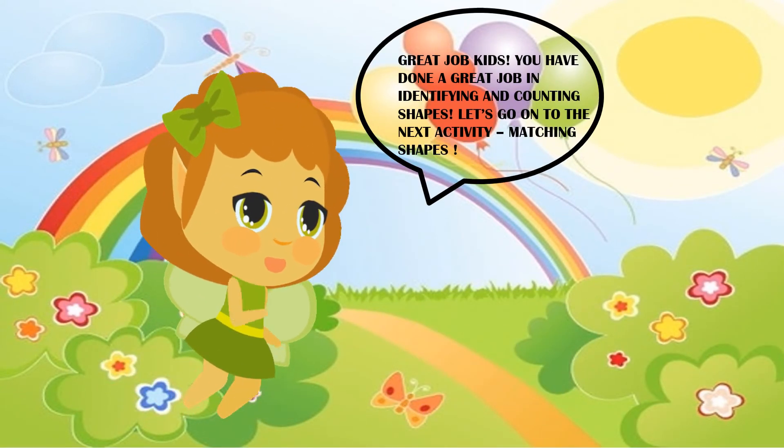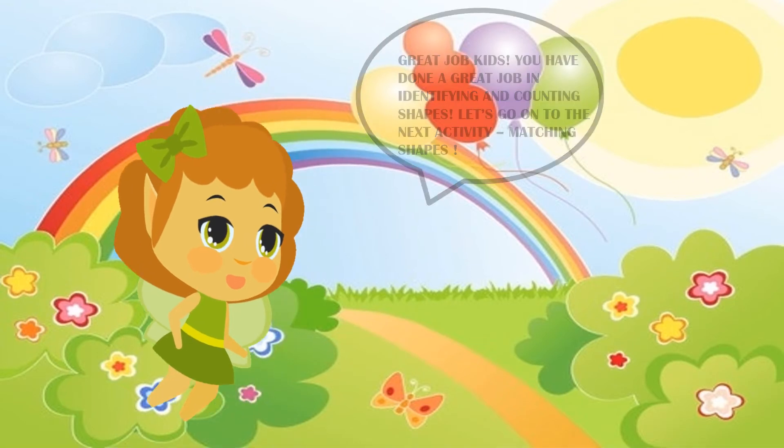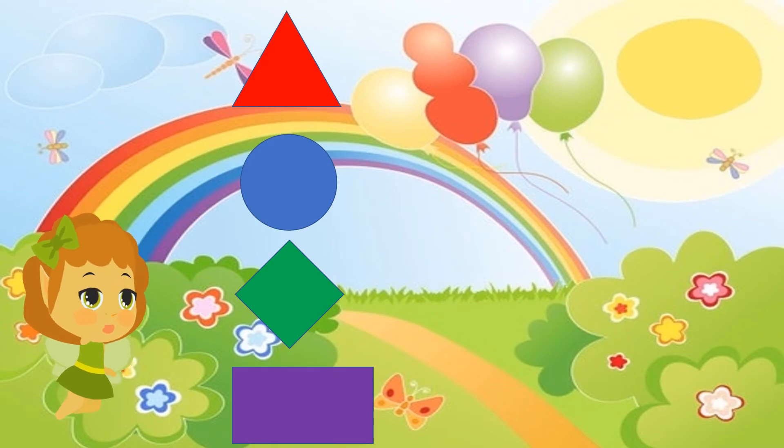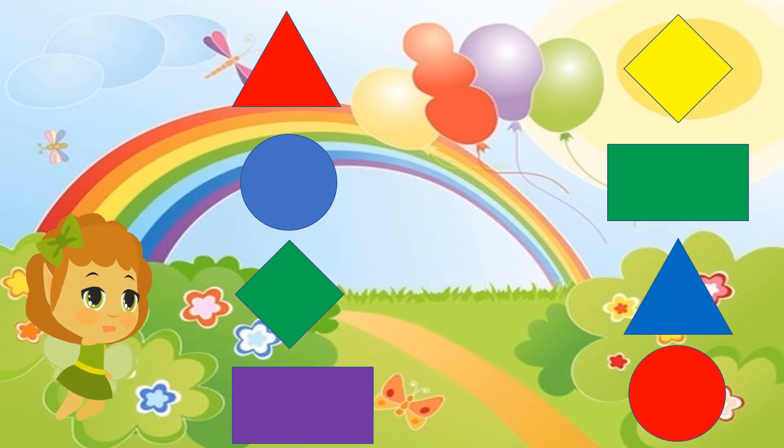Great job, kids! Let's go on to the next activity: matching shapes. Okay, so let's get started. On one side we have a set of shapes and on the second side we also have a set of shapes. I want you to match the same shapes. I will give you ten seconds for that.